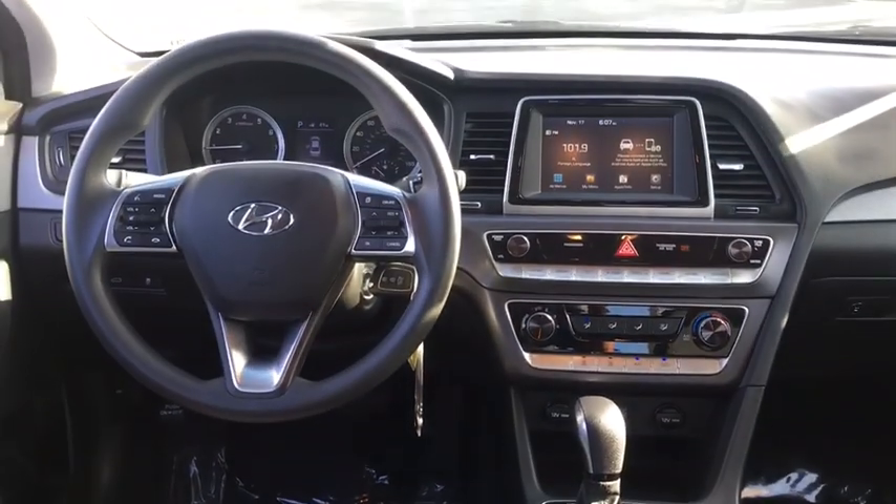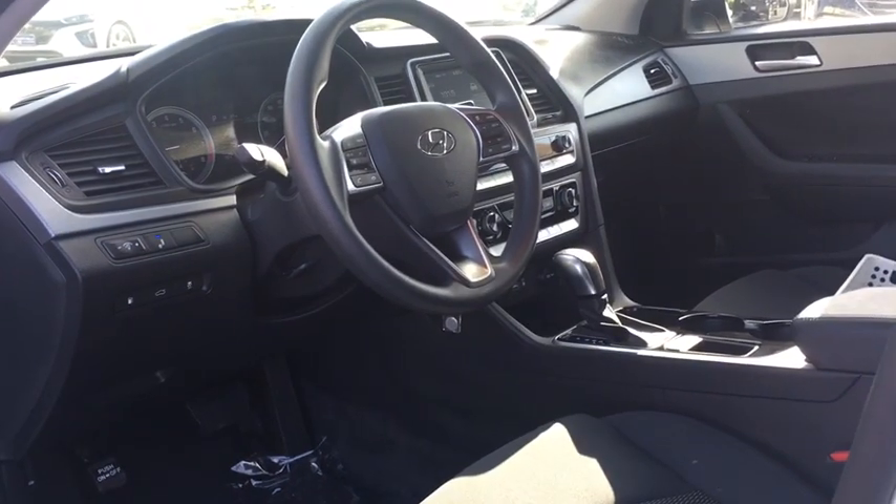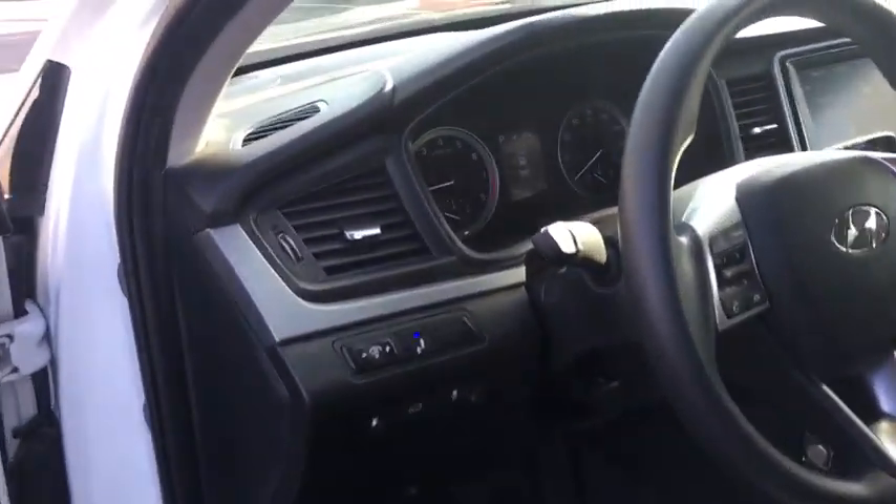Power Windows, Remote Keyless Entry, Daytime Running Lights, Cloth Seats. This beauty will even make your house keys jealous. Drive it today.